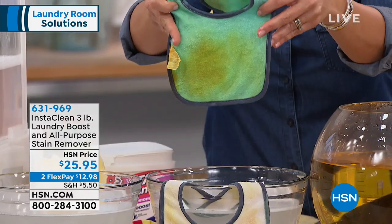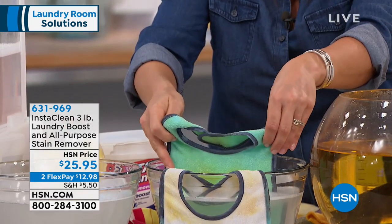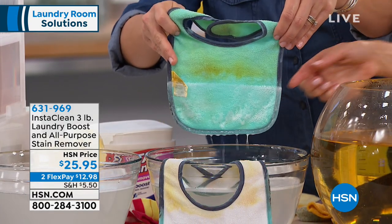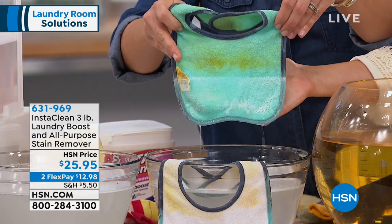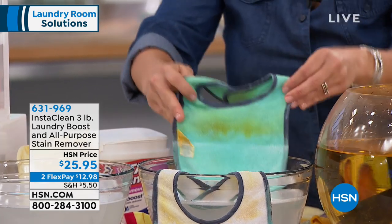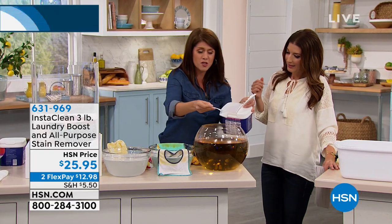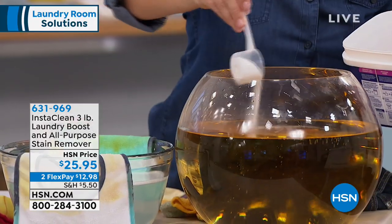You're going to get the same effect with your colors and with your white. Here we have it in a blue bib. Now watch, I'm going to dip it just halfway so you can see. Look what it does — the blue is already a different color. It's the real blue and you're saving all of your fabrics. It's the power of oxygen, and it's one scoop.